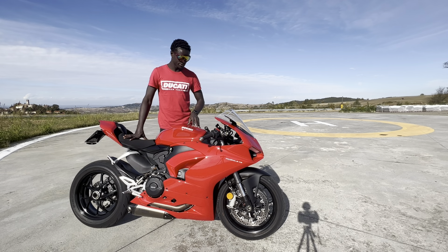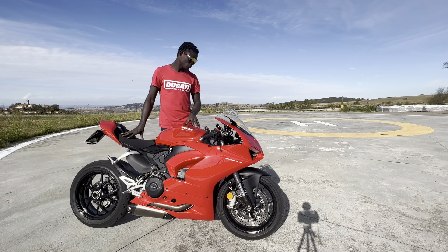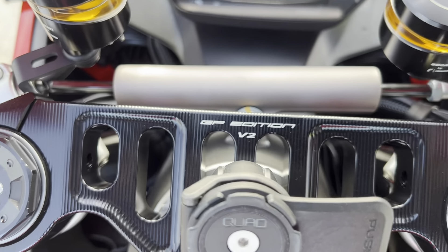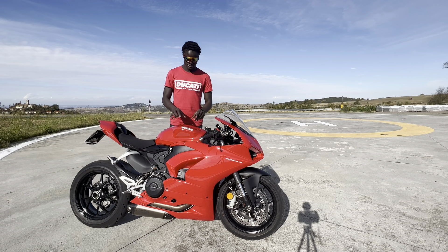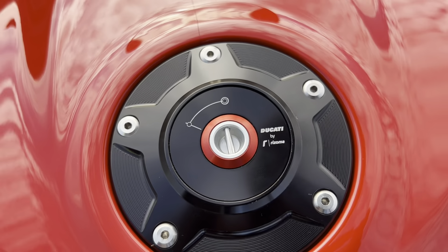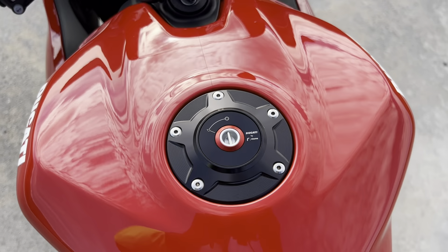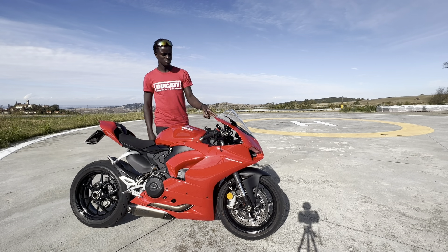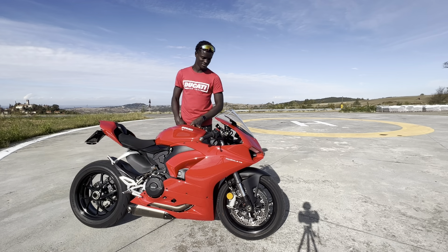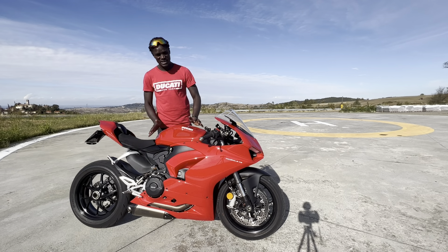I went with the Ducati by Rizoma clutch fluid reservoir and the brake fluid reservoir. The triple tree has a new piece which is from Ducati Bike — it's the GP edition for the V2. And also the Rizoma gas cap — it looks amazing but I think it's the most useless item I have here.